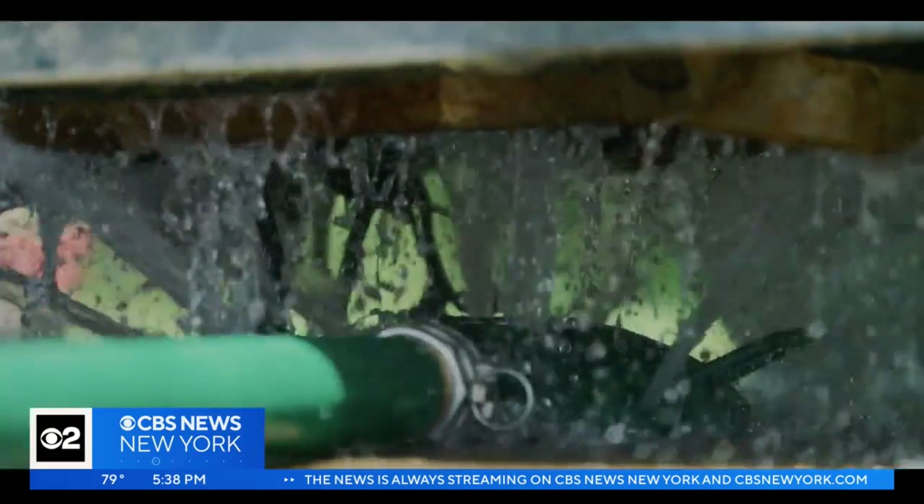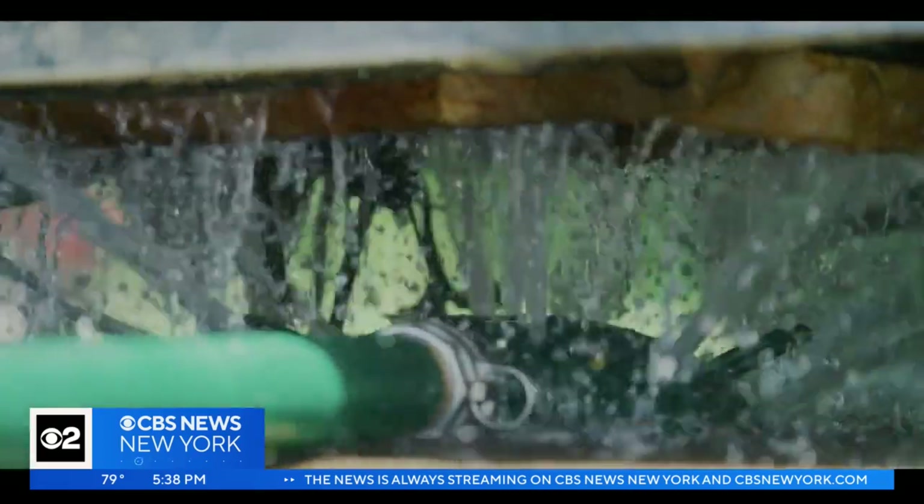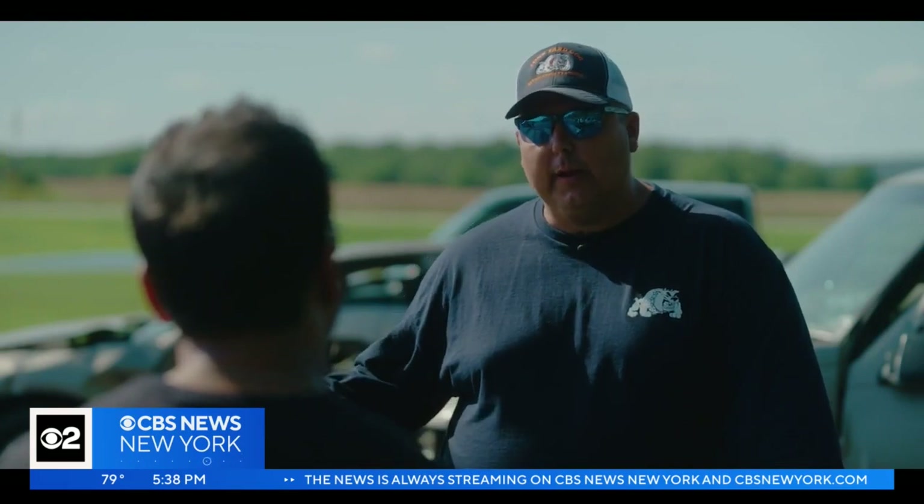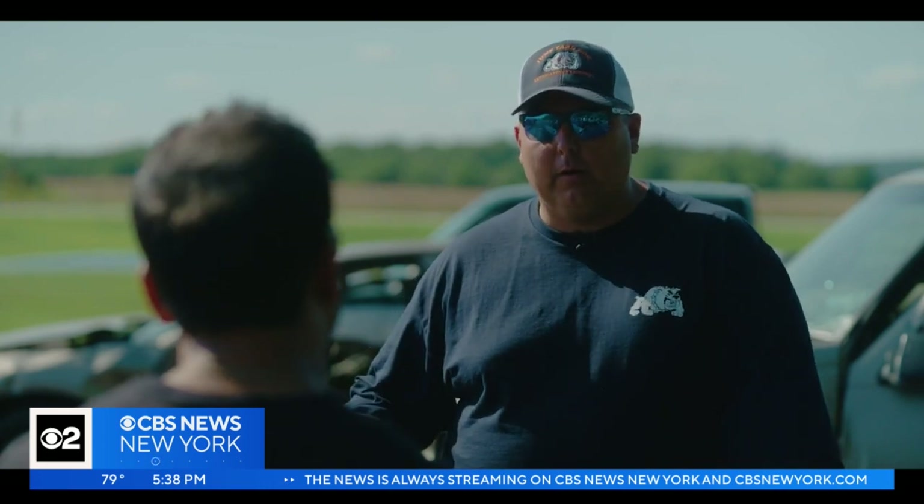How much water do you need to fight an EV fire? Potentially ten times the amount compared to an internal combustion engine vehicle fire. Where we're using 300 to 500 gallons of water, we may now use 3,000 to 5,000 gallons.